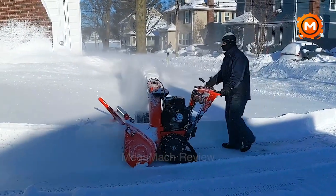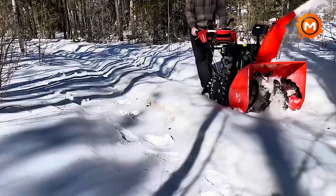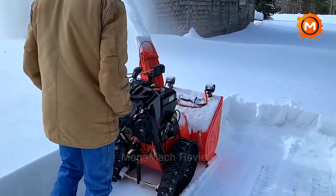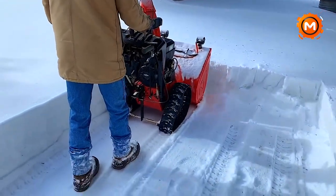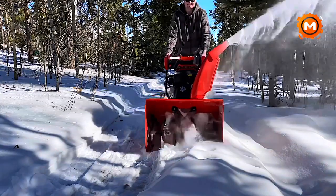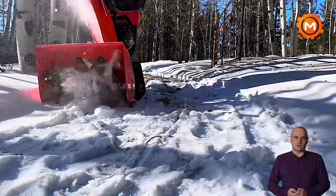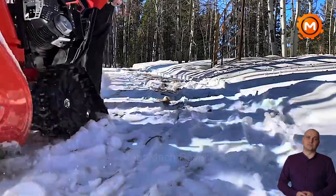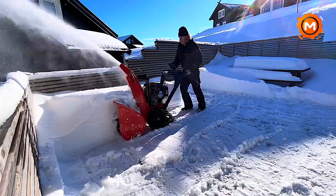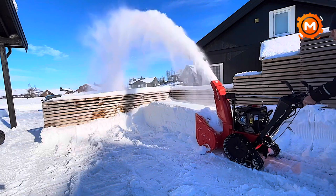Learn about the Arians RapidTrack, a snow removal game changer. The robust 223cc Arians AX engine it is equipped with ensures dependability and longevity. Its unique feature, the RapidTrack technology, guarantees the best possible grip and stability on a variety of surfaces, making snow removal simple, especially on uneven terrain. With an electronic start, you may start driving right away on chilly mornings by just pressing a button. Its sturdy cast iron gearbox and 24-inch clearance width demonstrate its well-built design. Whether it's for residential homes or commercial snow removal, the Arians RapidTrack is the adaptable, efficient solution for dealing with large snowfalls with ease.